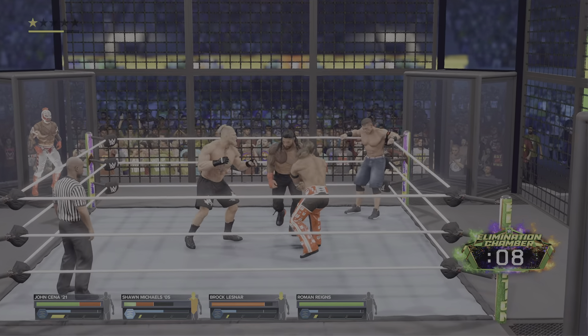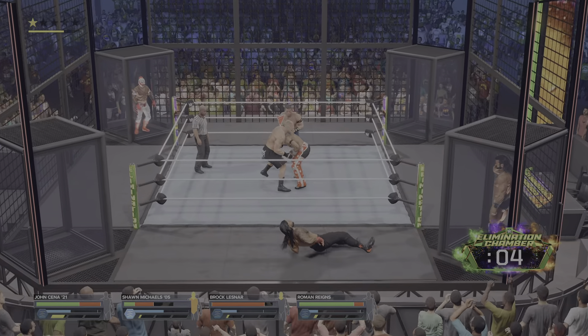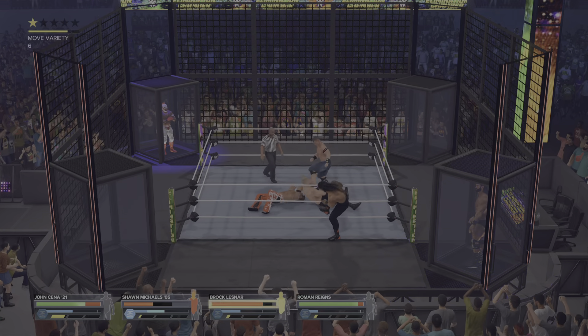Set up in the corner of the ring. He's ejected from the ring. Five, four, three, two, one. Oh my God, that's got to hurt. Broken up, and the match continues.